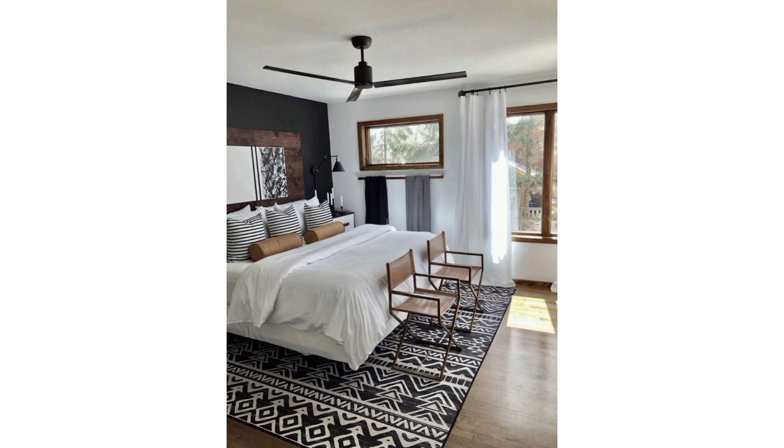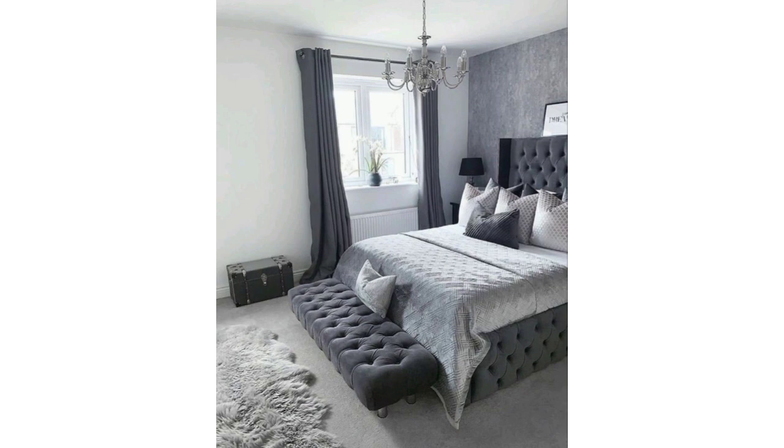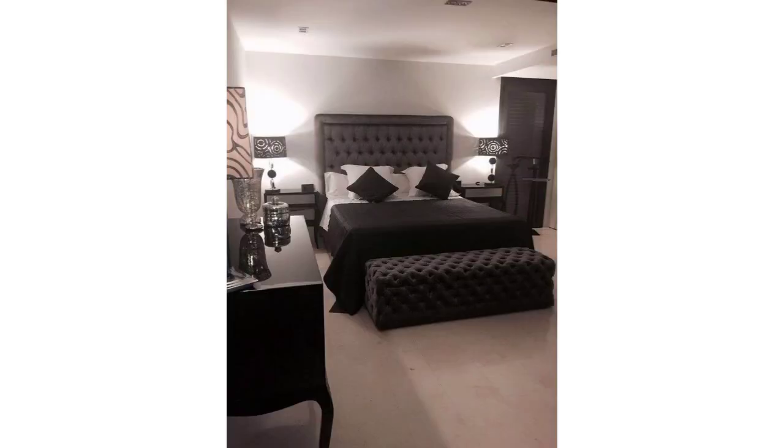Choose furniture with simple and streamlined designs. Opt for low-profile beds, dressers, and nightstands made from materials like wood, glass, or metal.